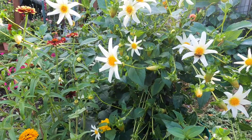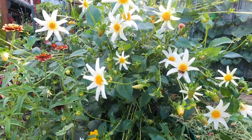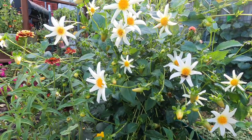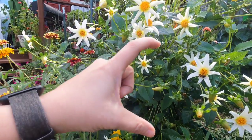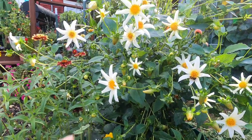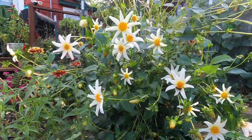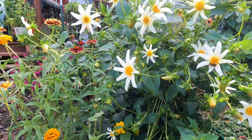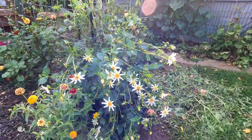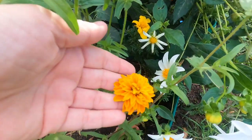I'm going to try to save the tubers from the Star Child dahlia — as vigorous as this plant has been, I can only imagine it's created a mass of tubers. I've never had any success overwintering tubers, so I may try a few different ways to see if I can save at least one clump. This was just one single tuber from Swan Island Dahlia — not a clump, just one — and it's been absolutely gorgeous, giving all season long. I love it.